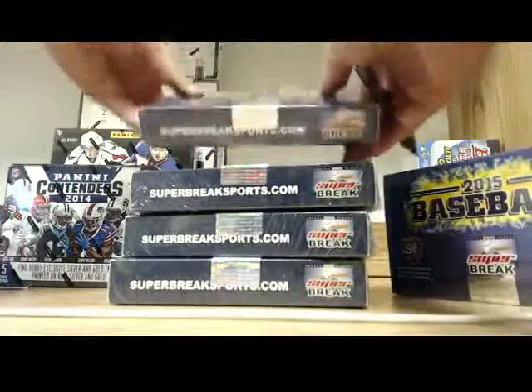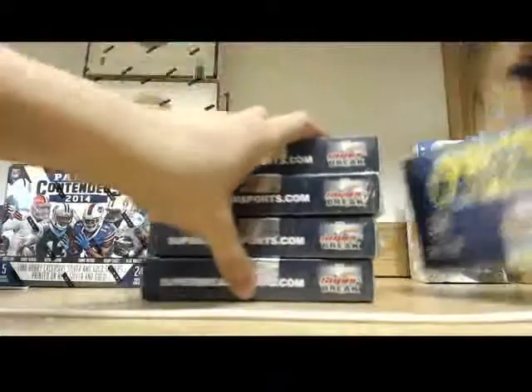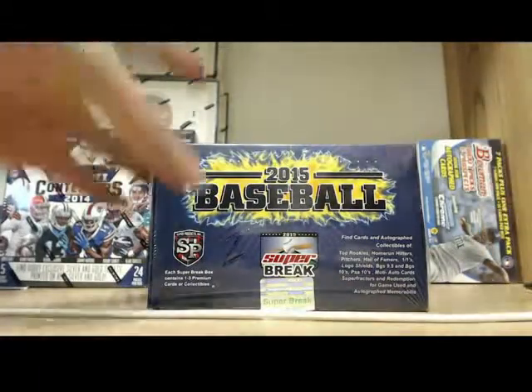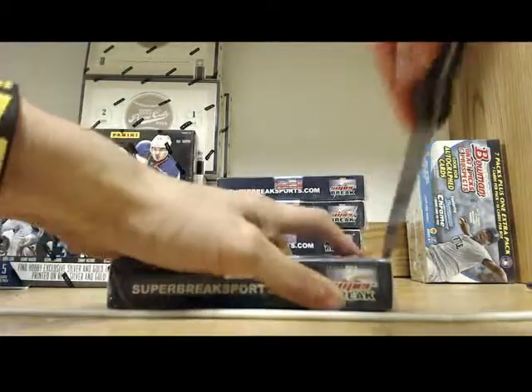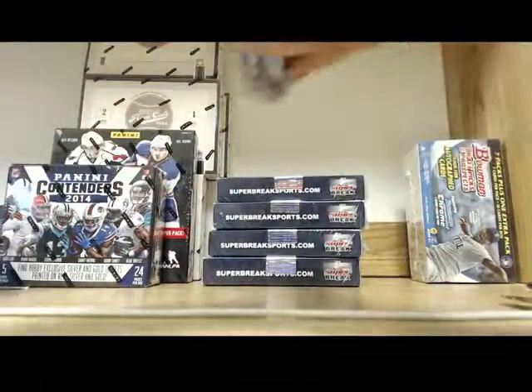There we go. Which box do you want, buddy? Number two? I know you said number two before. Let me check which one you want. Cool, got it. Go on box number two, buddy. Here we go. Good luck, buddy. Hopefully you get something big. All right, I'm going as quick as I can, man. Don't worry.